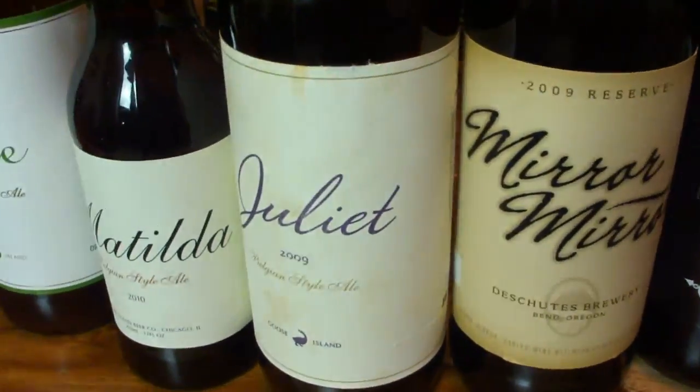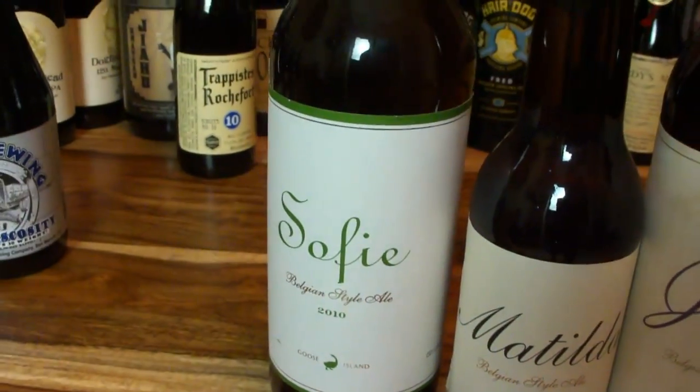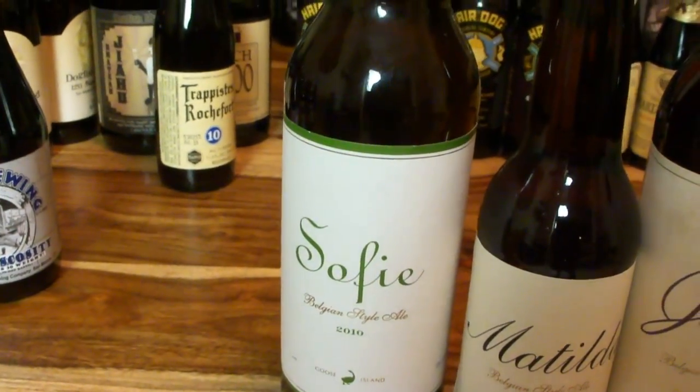Mirror Mirror. Some Juliet — it's an 09 and a 10. Matilda. Sophia. I really like these from Goose Island. Pretty good.